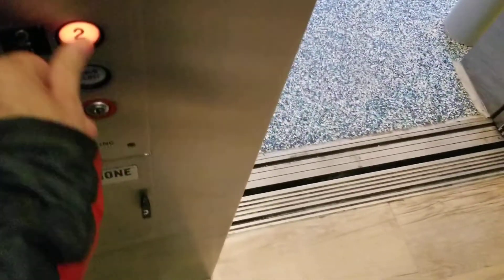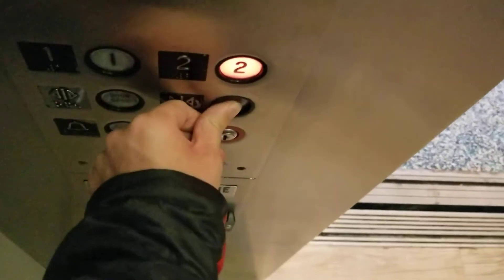Go to two. There it goes. This is the elevator of Bethany Town Center, Bethany Beach, Delaware. It's a Delaware elevator.